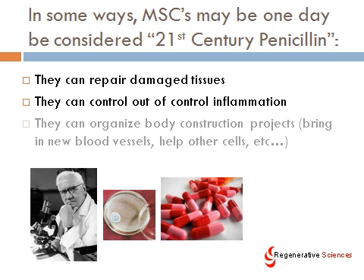In some ways, MSCs may one day be considered a 21st-century form of penicillin — they're that versatile. And while more research needs to be done, we are starting clinical applications in a lot of areas where we've demonstrated these things can be helpful. They have such wide uses: they can repair damaged tissues, they can control out-of-control inflammation, and they can organize body construction projects, bring in new blood vessels, and help other cells. Just as penicillin rewrote medicine in the 1940s, these cells may well rewrite medicine and its application in the 21st century.